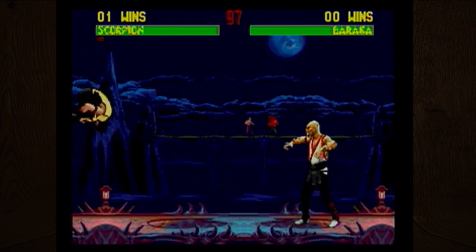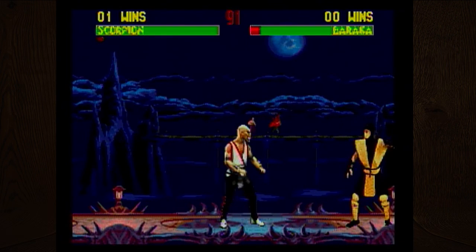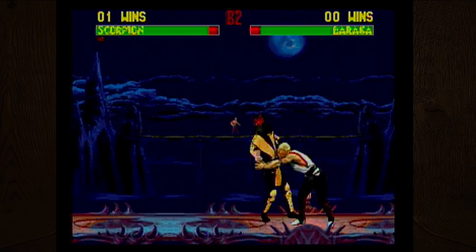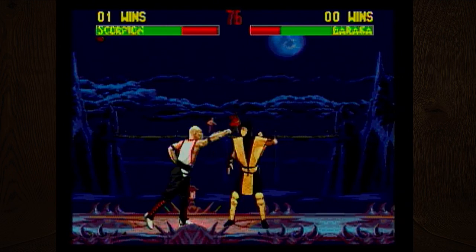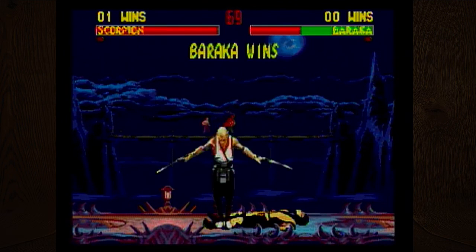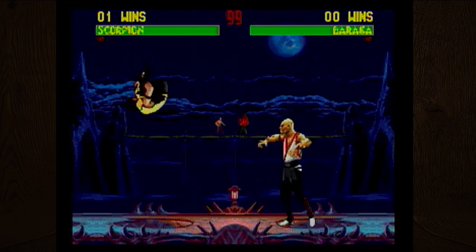Down, down, up, up, punch — that's good! How do you teleport? I think that's exclusively your character's thing. I just threw you. There should be like a rope with a spike on the end that I can throw into you — 'Get over here!' — and drag you across the stage, but that requires a different punch button.